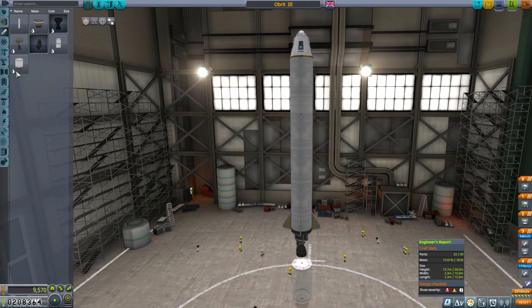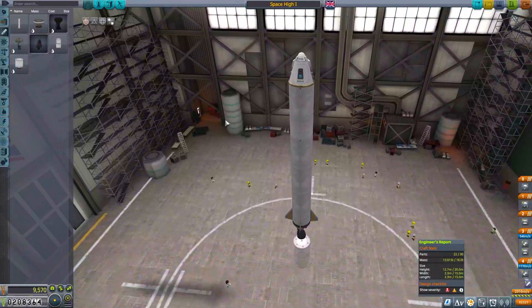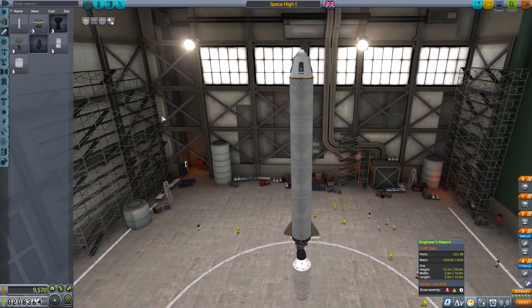That's going to be nine thousand — I don't really have much. This is an episode of not achieving anything. What do you think I should do? I accidentally called it 'Obrit' — well it's going to have to stay like that. So we're going to call it... Space High One. No, actually I don't want to do that — we're going to go for tourists.